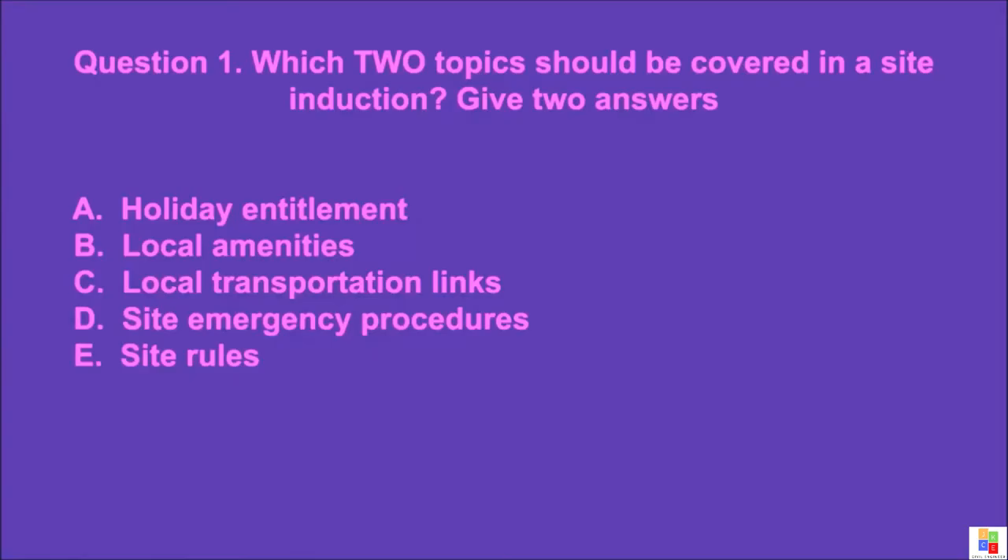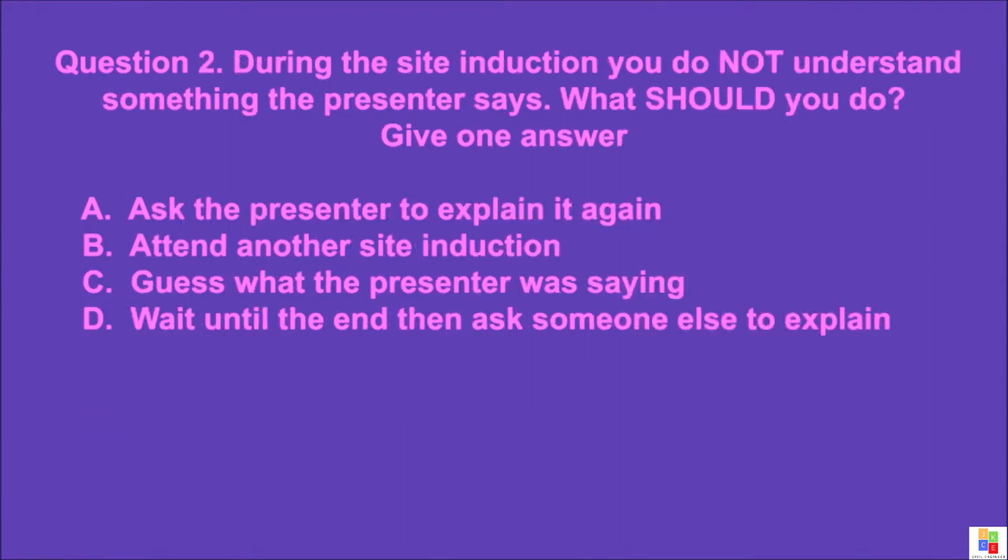Question 1: Which two topics should be covered in a site induction? Give two answers. A: holiday entitlement, B: local amenities, C: local transportation links, D: site emergency procedures, E: site rules. The correct answer is D and E.